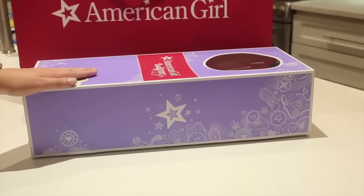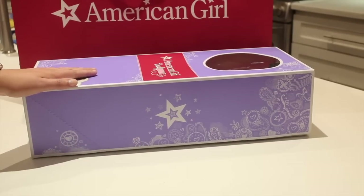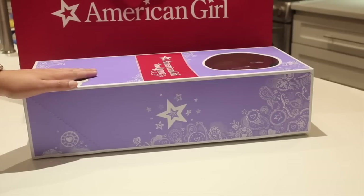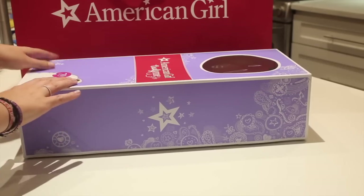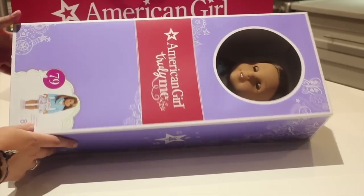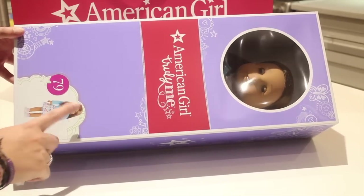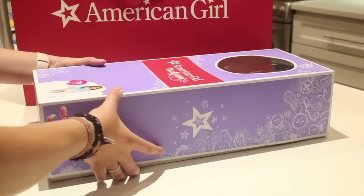Now on to my doll. American Girl came out with three new Truly Me dolls this release and I fell in love with one — be sure to comment down below which one you think it is unless you watched my previous video and saw the hint. I picked up the gorgeous Truly Me number 79. I recently sold a doll and some goodies, so I said I want to get a new doll before the benefit sale because I know this beauty will not be there. So let's open her up.